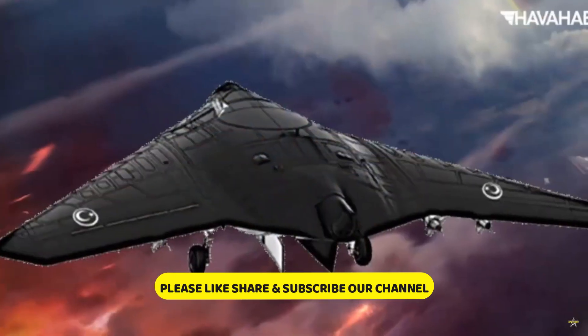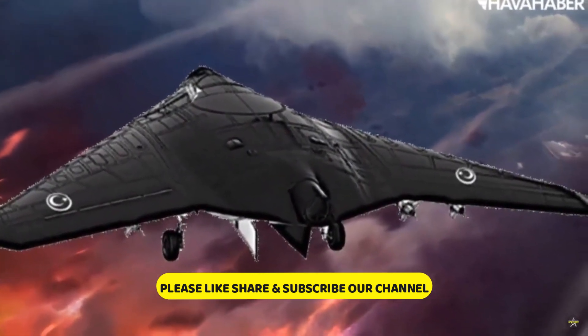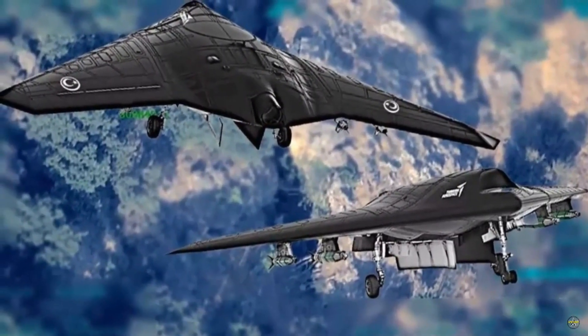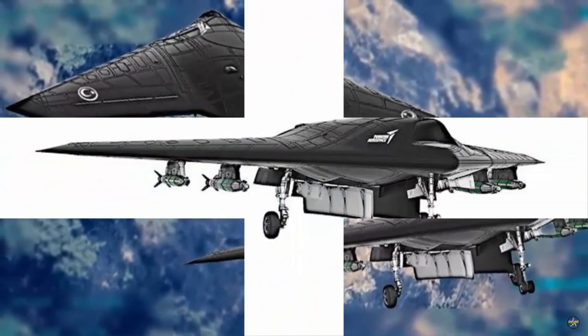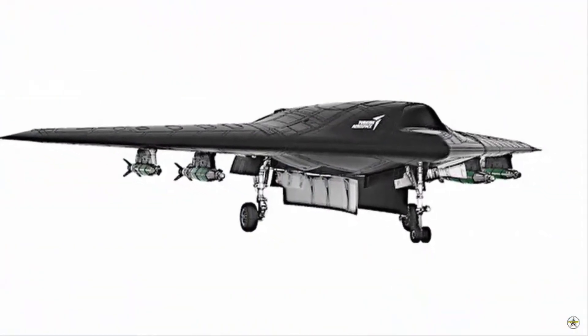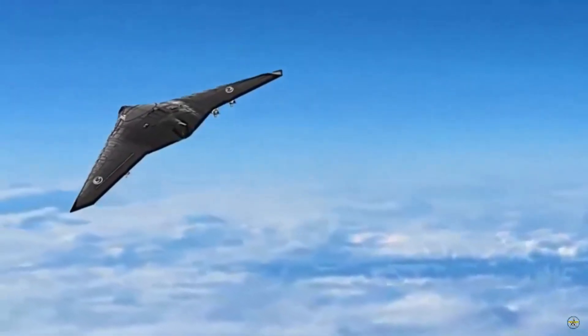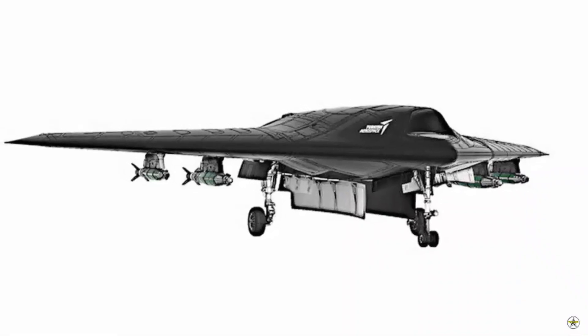The Anka-3 will be powered by a turbofan jet engine, and its maximum takeoff weight will be approximately 7 tons. The UAV will reach a speed of Mach 0.7. Anka-3 will have internal and external weapon stations. The aircraft is mainly developed for air-to-ground missions, and it will conduct ISR, deep strike, and suppression of enemy air defense missions.